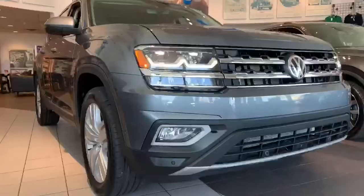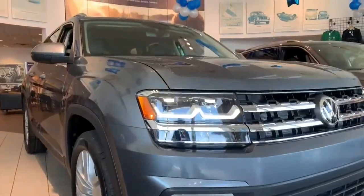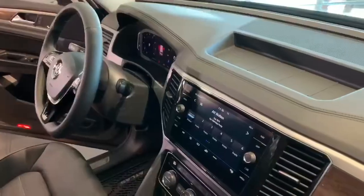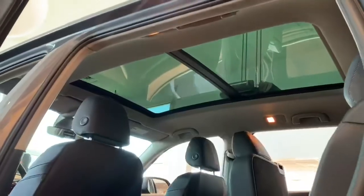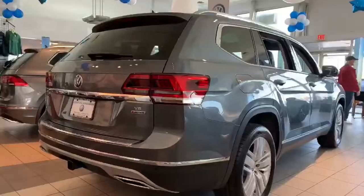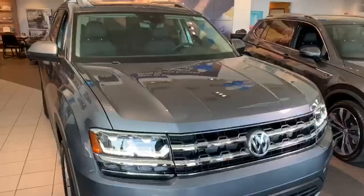This is the range-topping SEL Premium, and so it truly has everything you could want and more in an SUV, like a large digital cockpit, 8-inch touchscreen with navigation, panoramic sunroof, and the more powerful V6 under the hood. As you can see, the Atlas is a very stylish SUV.